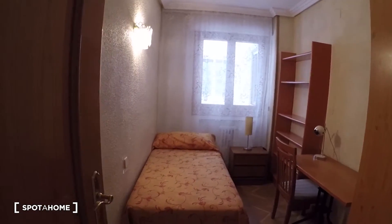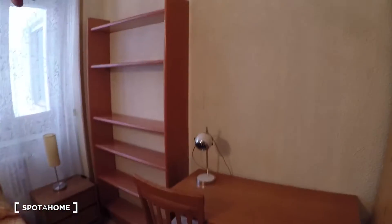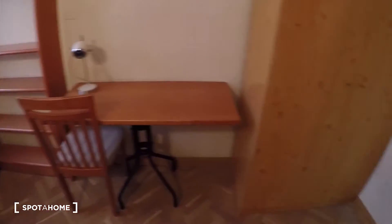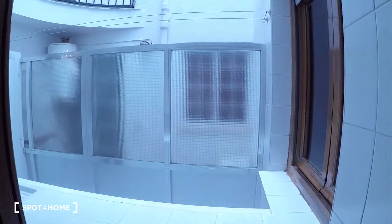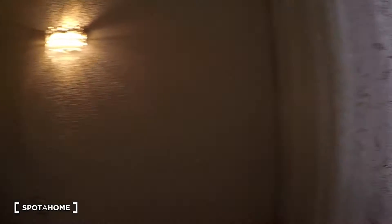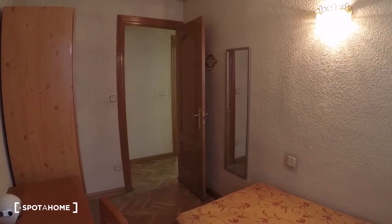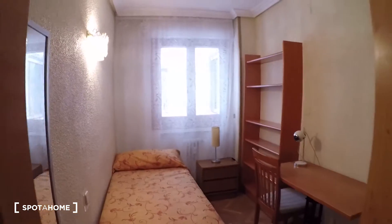Here we have bedroom one. It comes with a single bed, bedside table, and some shelves over there. There is a desk and chair with a lamp, and here we have a wardrobe — I will open it and you can check all the space you have for your clothes and stuff. The heating unit is here, and the view from here is to that terrace which you can access from the kitchen.